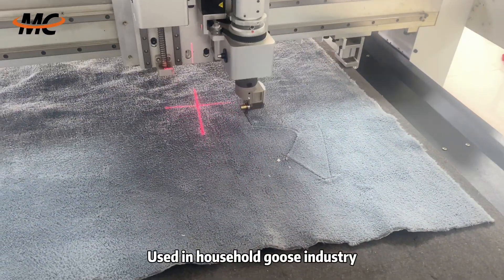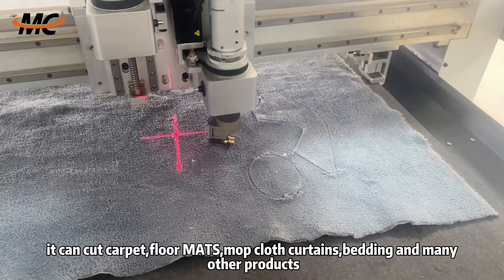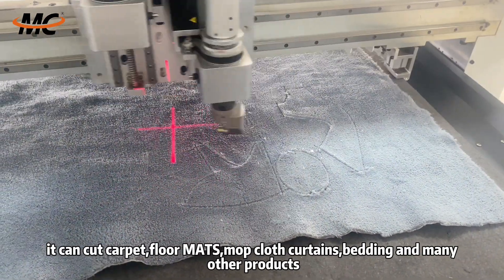Rounded knife cutting machine used in household goods industry. It can cut carpet, floor mats, mop cloth, curtains, bedding and many other products.